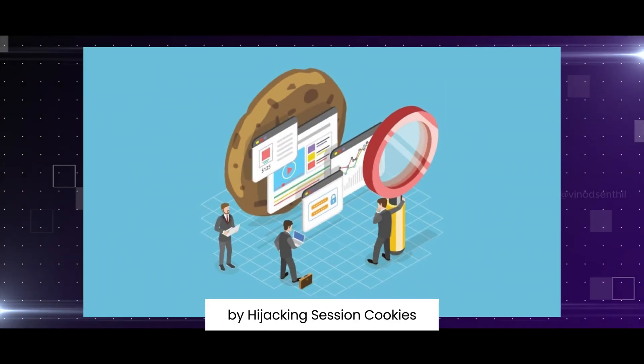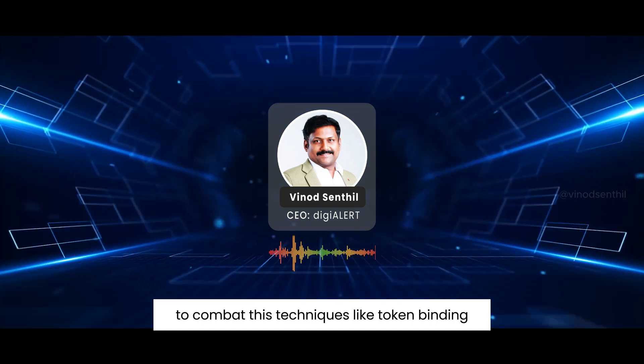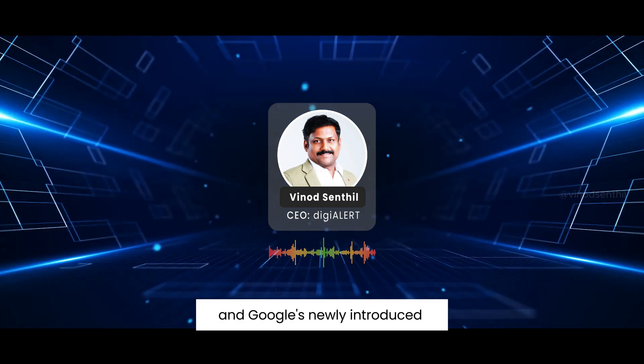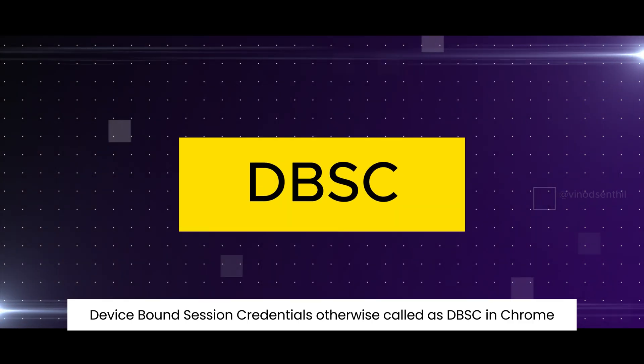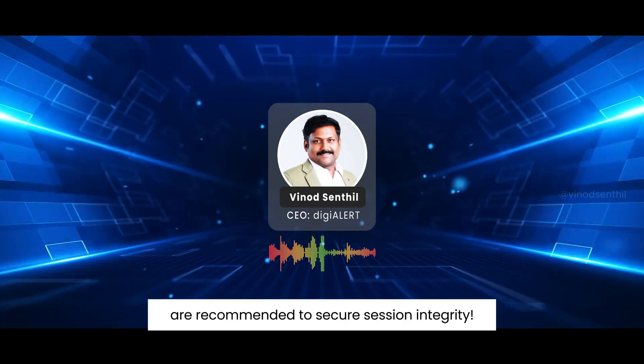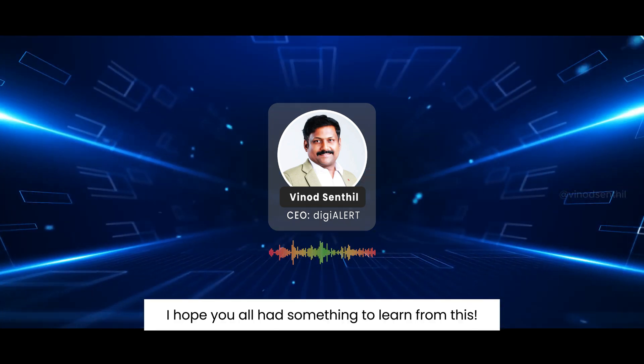FIDO2 by hijacking session cookies. To combat this, techniques like token binding and Google's newly introduced device bound session credentials, otherwise called DBSC in Chrome, are recommended to secure session integrity.